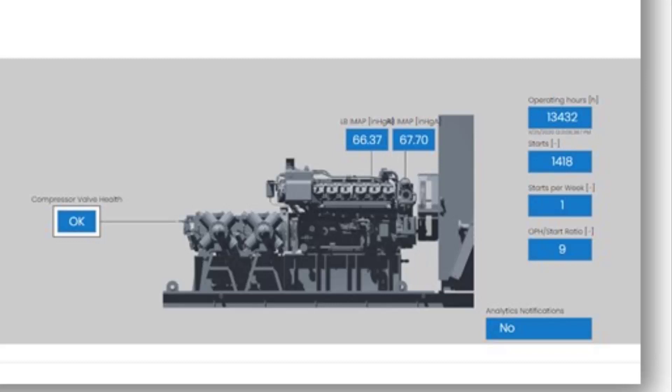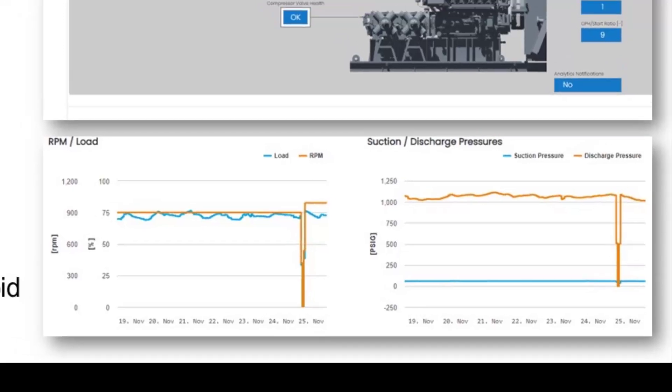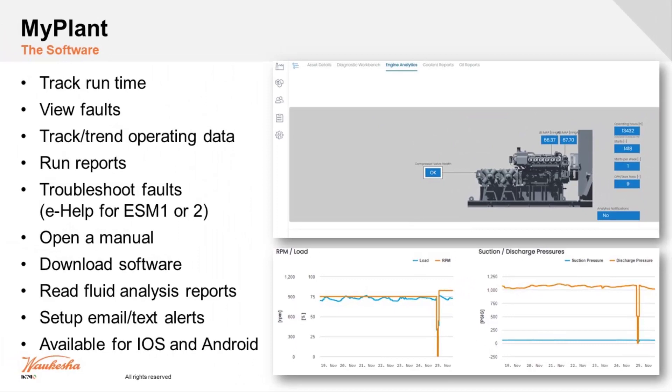We can see how many starts within the last week, what's going on with the compressor — looking at suction and discharge pressures and comparing that to engine speed and load. We can look at all of this information, collect it, create reports, and even get triggers sent out via email or text message to your phone.